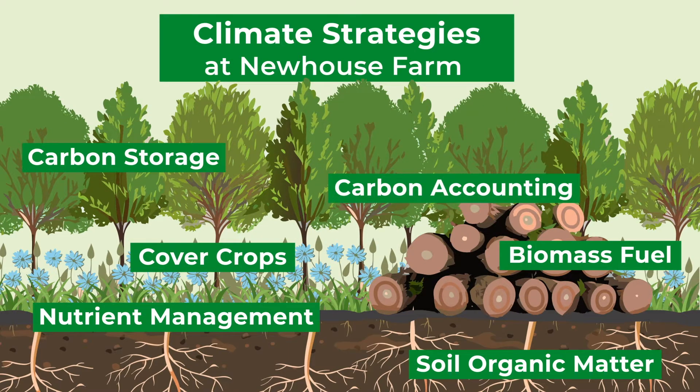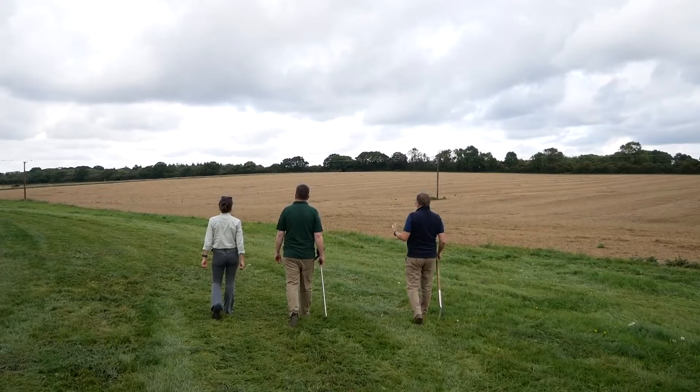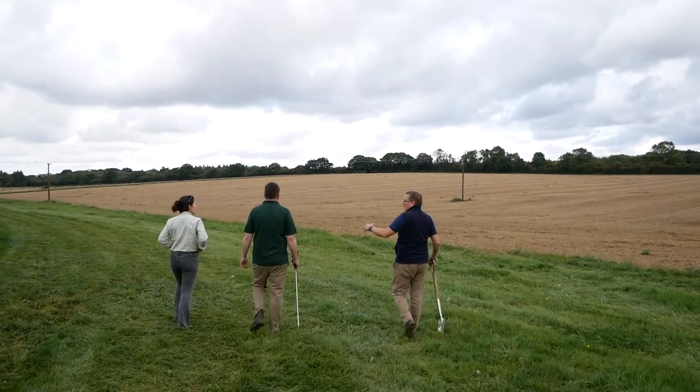My name is Andy Basin, I'm the farm manager here at Newhouse Farm. As of last year we are a LEAF demonstration farm.